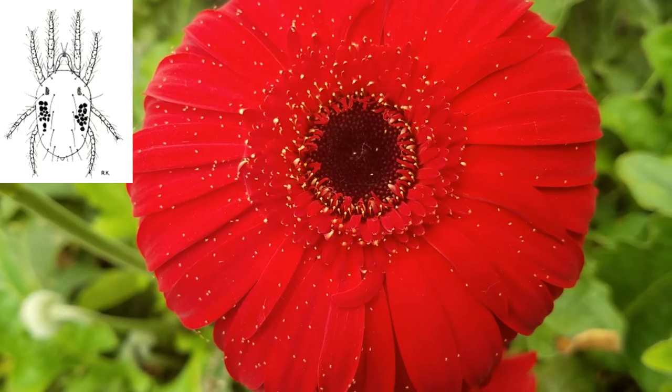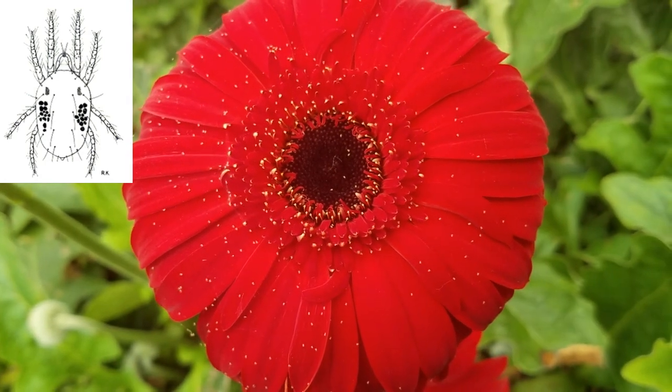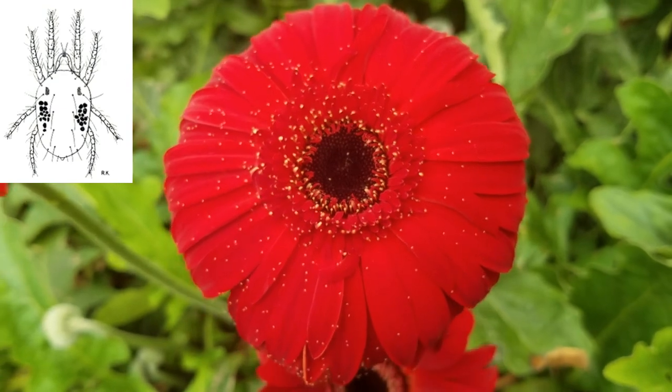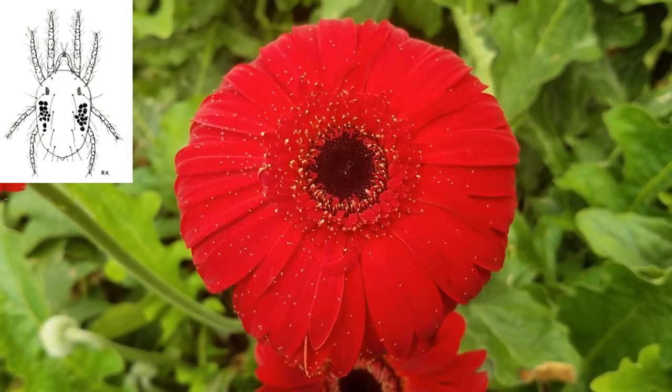Tetranychid mites are a bane to many cultivated plant species, and perhaps the most well-known is the two-spotted spider mite, Tetranychus urticae. A few other species in the Tetranychus genus are pests, such as the McDaniel mite and the red tomato spider mite.